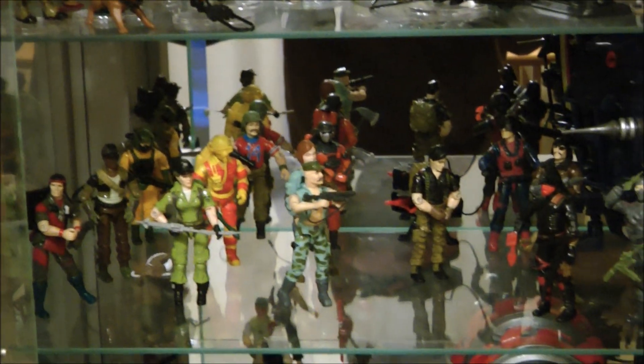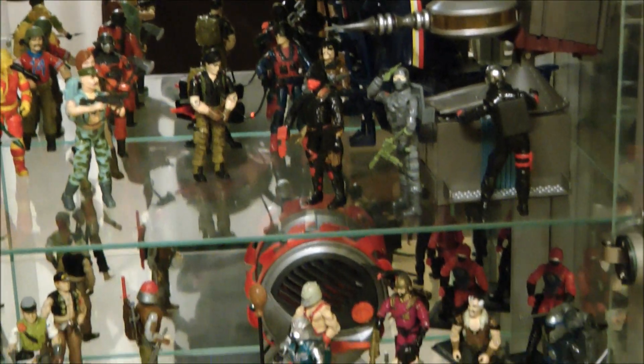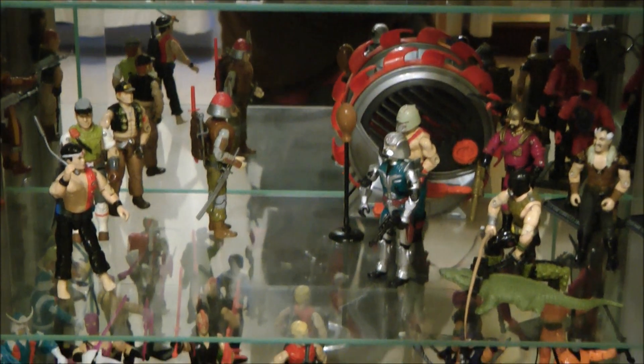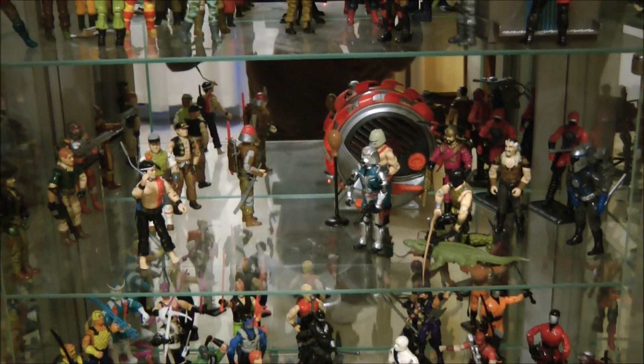As you come down here, you've got some of the earlier Joes with part of the Weather Dominator going on. As you pan down, you can kind of see it go through time — some of the later figures like Quick Kick, Budo, and Big Boa.